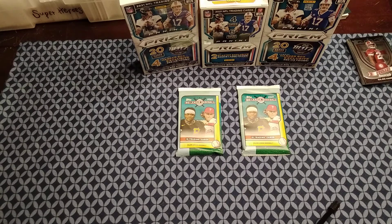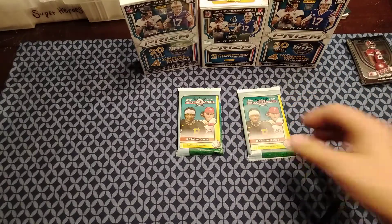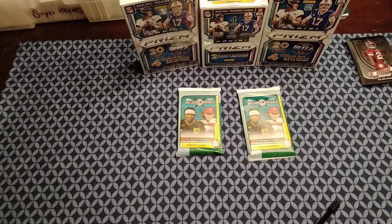But I did see these little packs that they had. They're $2.99, which is really more than I actually want to pay for them. But the last time I picked one up, I did pull a numbered card along with an orange parallel. So I figured why not — let's go ahead and try our luck again. So Gavin, which one are you going to choose today?